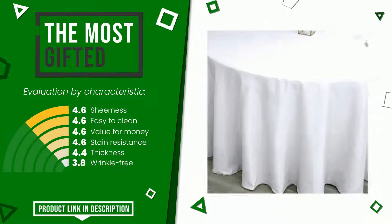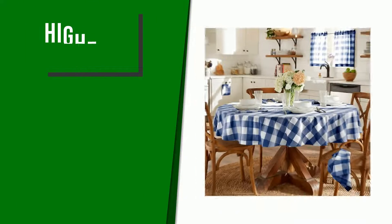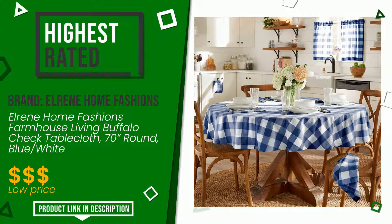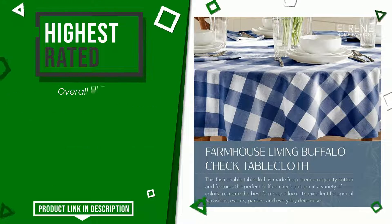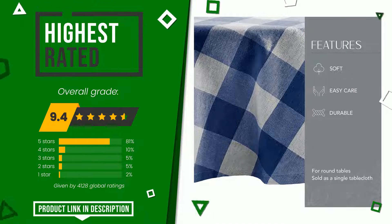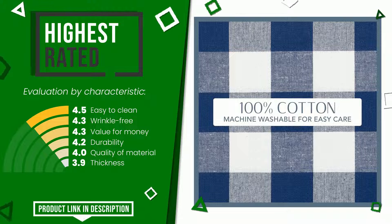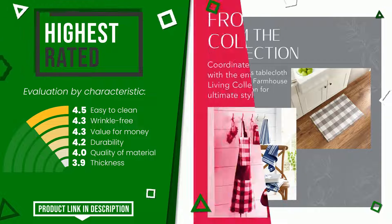This article by Elrine Home Fashions found a rating of 9.4 out of 10 for this category. It currently turns out to be the highest rated, with 4,128 overall ratings. Its functionalities are easy to clean, wrinkle free, value for money, durability, quality of material, and thickness. Find the link to this product with all the information and updated price at the bottom of the video description.